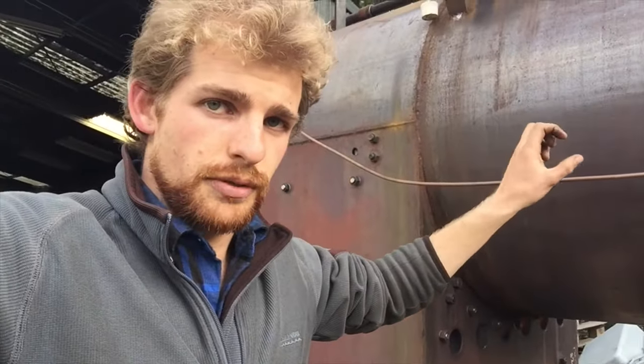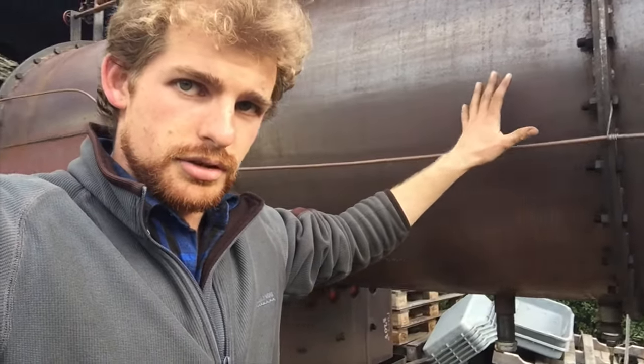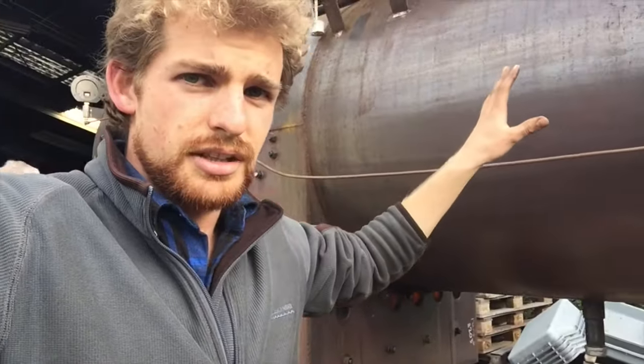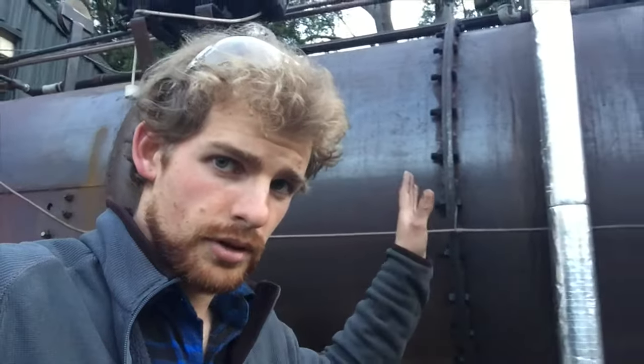That's the secret to this boiler burning fuel cleanly and being able to burn quite a lot of wood in a small space — none of the energy is pulled out of the fire until it's completely finished burning. In a conventional locomotive boiler, a lot of heat is transferred radiantly; this boiler retains all of that heat. Wood has a much higher volatile content than some other fuels, so there needs to be a lot more volume in which to burn it. This boiler carries a combustion chamber all the way down to this flange.